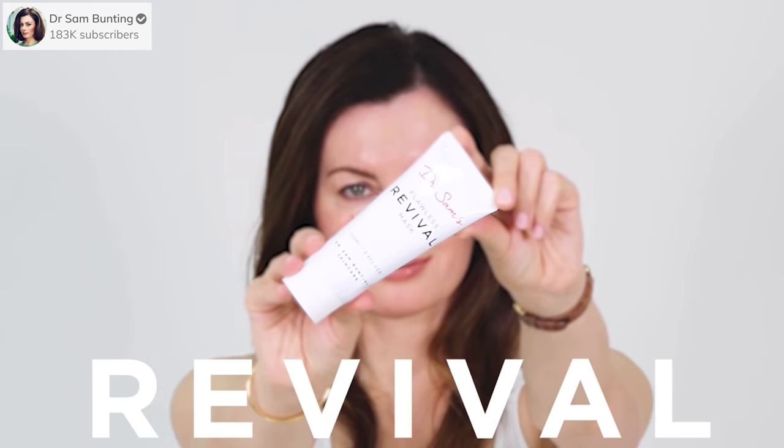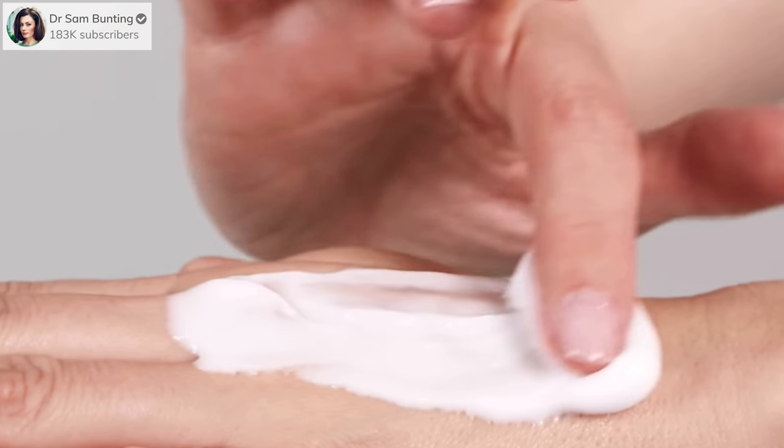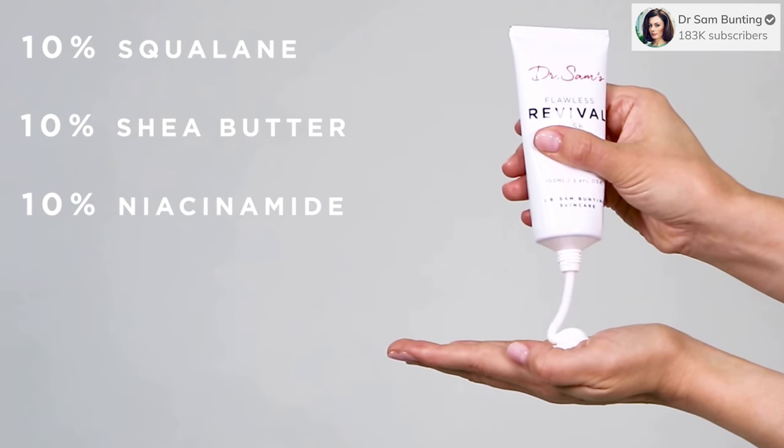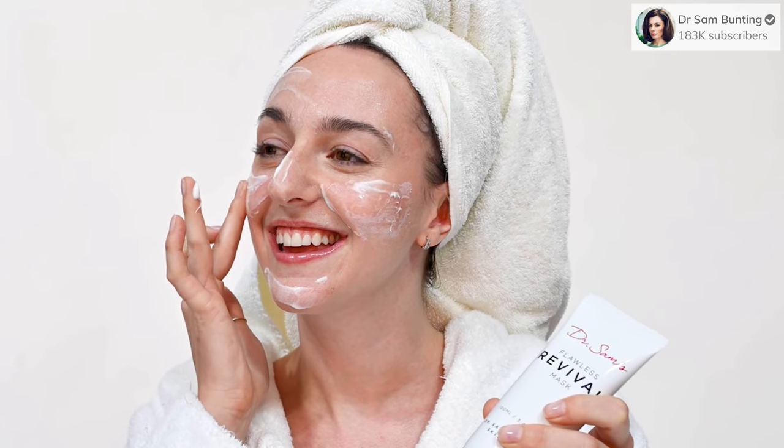Dr. Sam actually does consultations if you're in the UK. But this is a beautiful skin-barrier-supporting mask that you can use as a mask, leave on, and rinse off, or just leave it on as an overnight treatment. I fell in love with this because my skin has been changing. It has shea butter, it has squalane, it has glycerin — all of the humectants and hydrators that we love. If you're someone who gets dry during the winter, this is going to be an absolute favorite. If you're oily, you can use it as a mask and rinse it off. If you're dry, literally put it on as a moisturizer and leave it on.